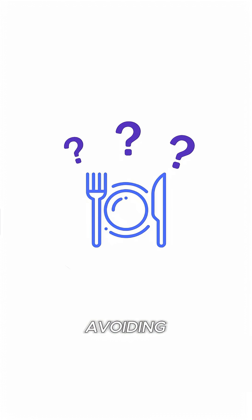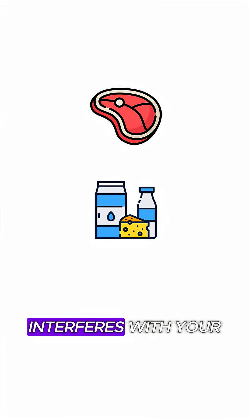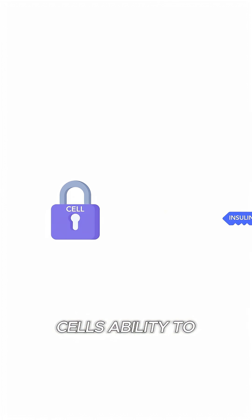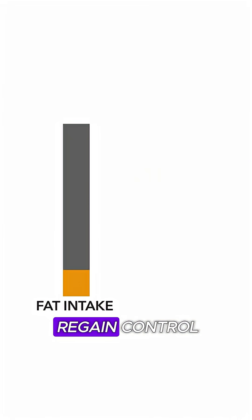And which foods should you be avoiding? Cut the saturated fat. Fat from meat, dairy, and oils interferes with your cells' ability to respond to insulin. Lowering your fat intake can help you regain control.